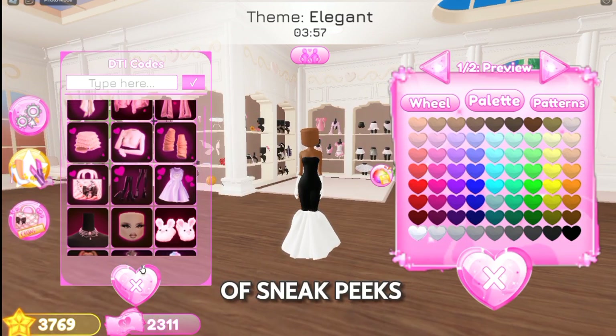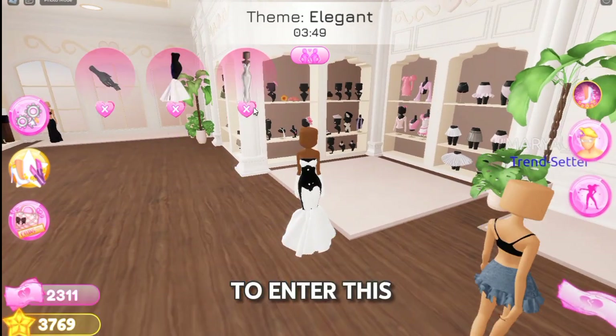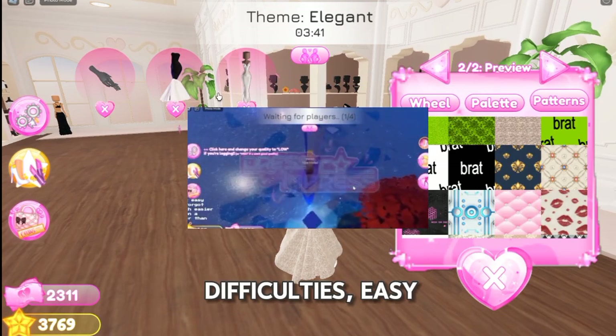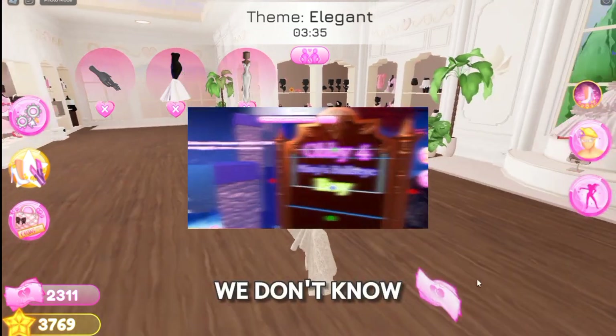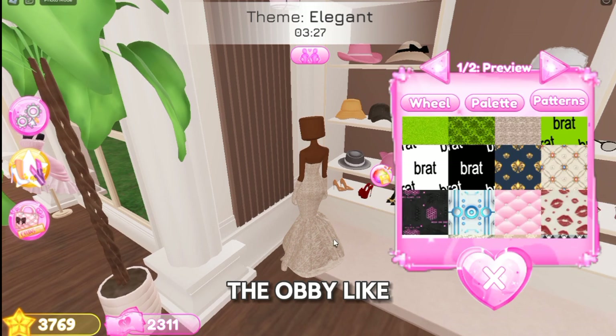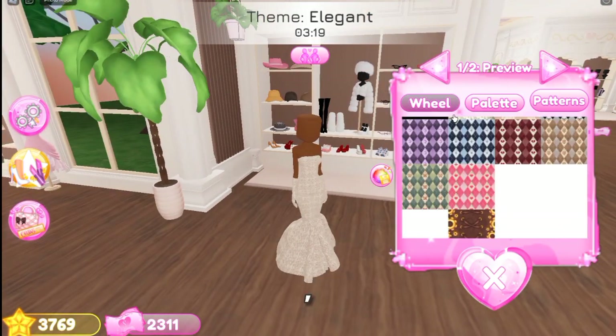There have also been a lot of sneak peeks of the new obby that we're getting. You'll probably have to enter a portal at Lana's basement to get into the event map. There are three difficulties: easy, medium, and hard. We don't know yet, but it will give some sort of reward from completing the obby — like Dress to Impress dollars, or a very secret code.